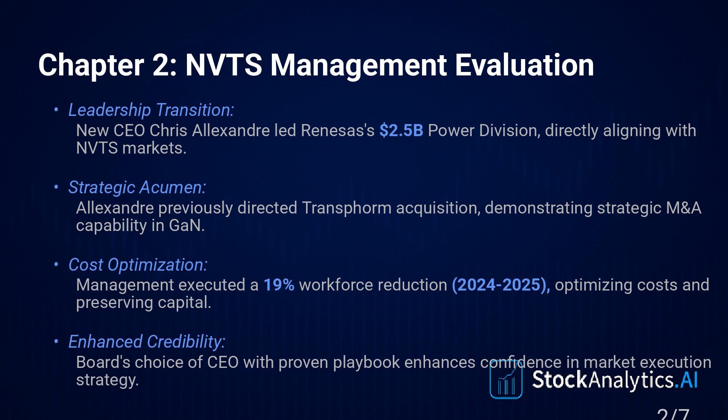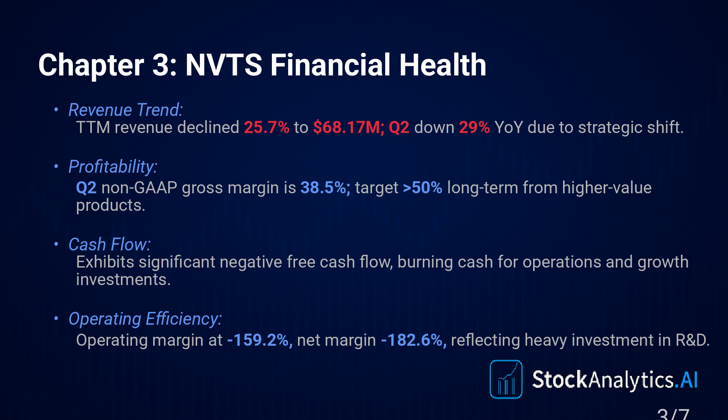Chapter three: financial analysis. Market cap is sitting around $2.68 billion. The revenue picture — it's a bit of a paradox, and you really need to grasp this. Growth was explosive up until 2023. Then a sharp slowdown in 2024 — only 4.8% year-over-year growth — and in the trailing 12 months, revenue actually declined by 25.7%, down to $68.17 million.